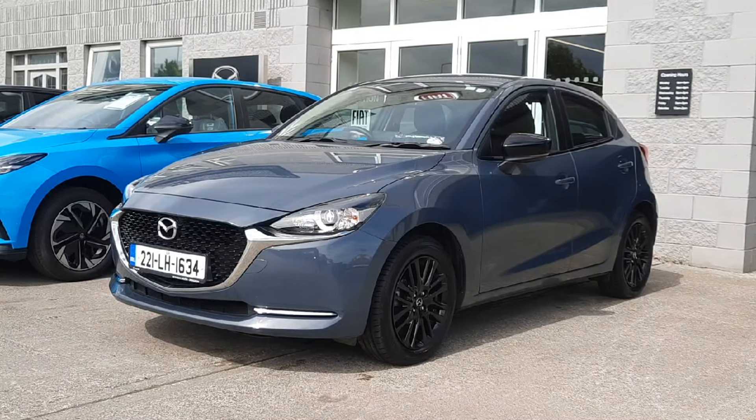Hi guys and welcome to Brian Reynolds Car Sales, the home of Mazda in the Northeast. Today I want to show you this fresh-in-stock one-year-old 221 Mazda 2 Homura. It's the 1.5 petrol 75 horsepower model, the Homura edition, finished in polymetal gray.